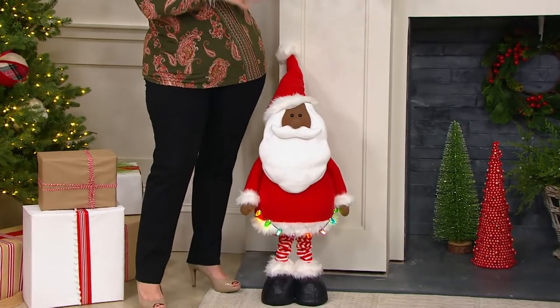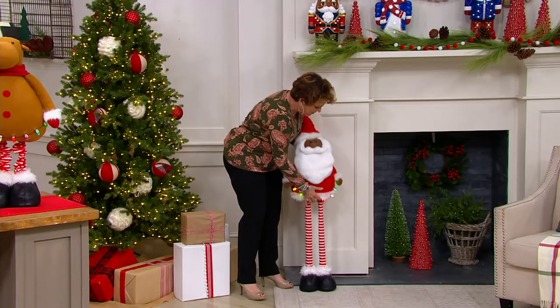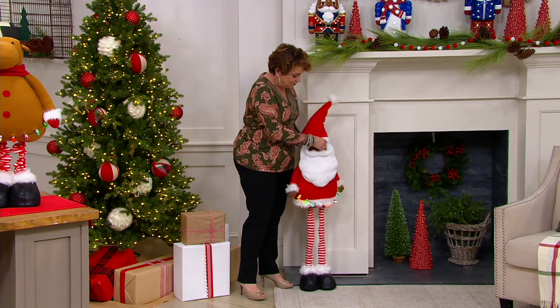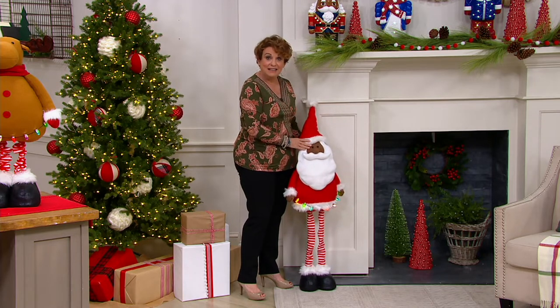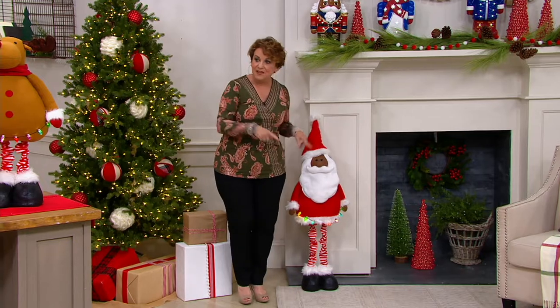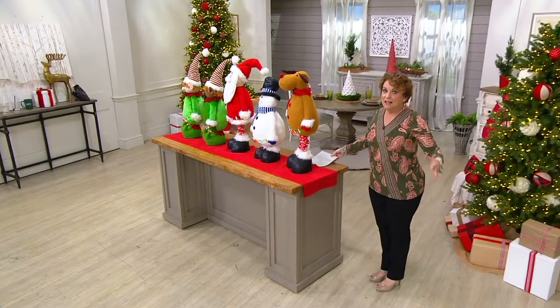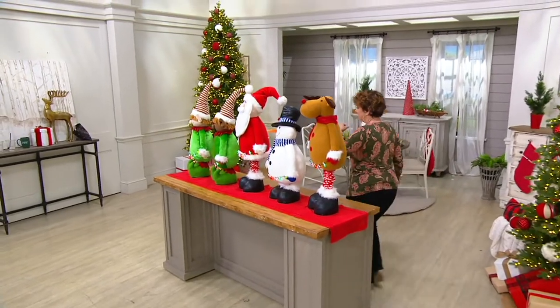These are little extensions that you just pull up, and you can make him as tall as you want, or you can bring him back down and make him as short as you want. We all know we love that staggered look — how absolutely cute and adorable is this? If you want our little Santa, he is down to 500. Now we're going to take a little walk and look at this assortment of characters.